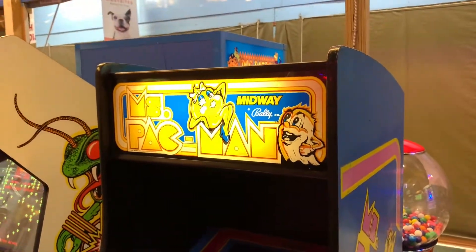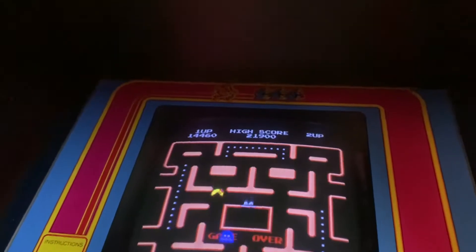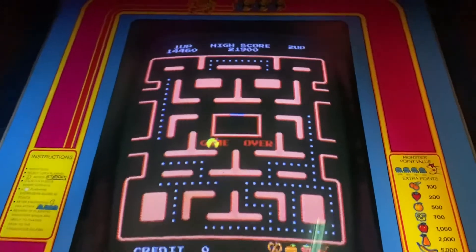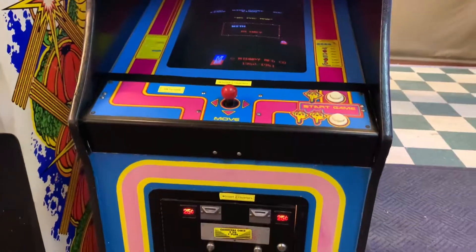And then next to Centipede is an original Ms. Pac-Man machine. I just love the artwork on these 80s arcade games.